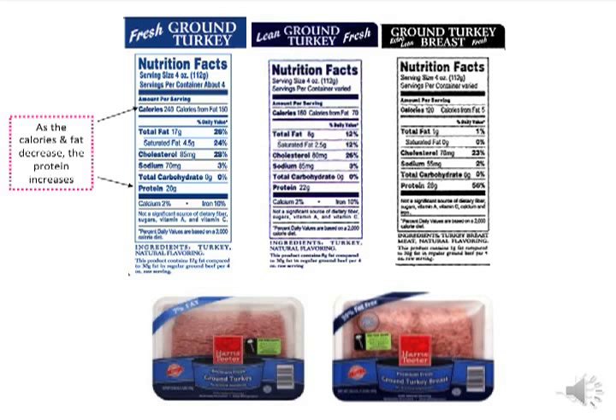Shown on this slide are three nutrition facts labels for ground turkey. In the store, these look almost identical — the ground turkey is a bit darker than ground turkey breast, which might help you choose the breast. Notice that as calories and fat decrease, protein content increases. Fattier cuts of meat contain less protein because the fat takes up more space. So though you may be paying a little extra for leaner ground turkey breast, you are getting more protein for your buck.